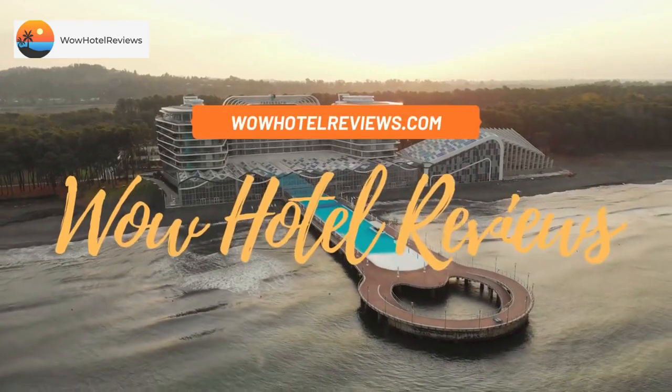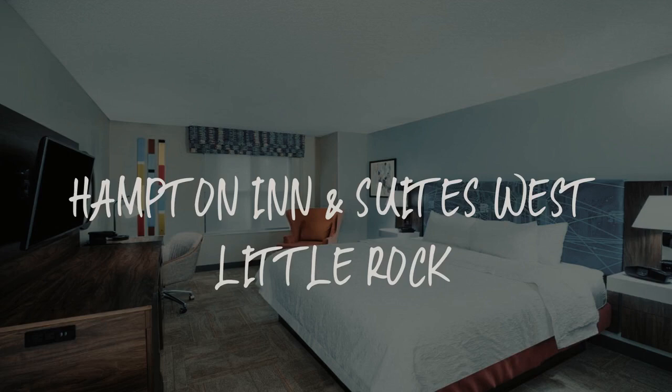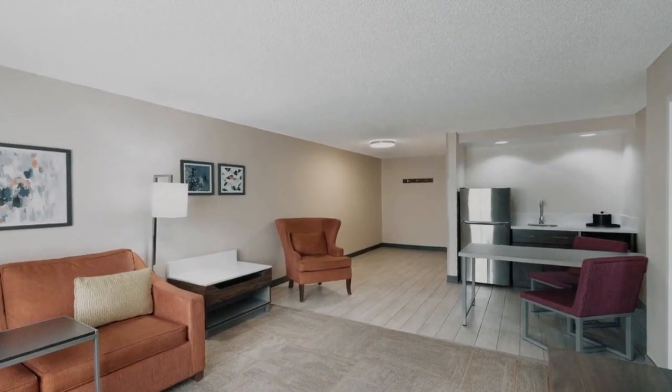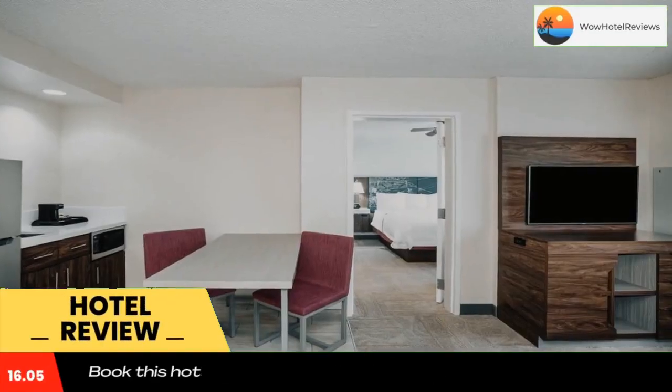Hello guys. Welcome to Wow Hotel Reviews. Today I am reviewing Hampton Inn and Suites West Little Rock. It's a three-star hotel. Please use our booking.com link in the description to book the hotel and get special pricing.